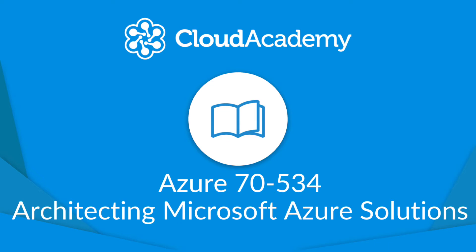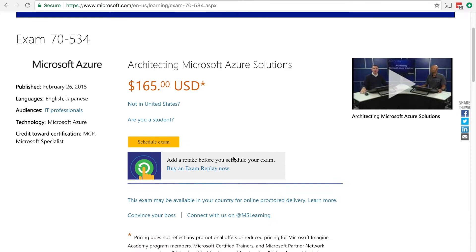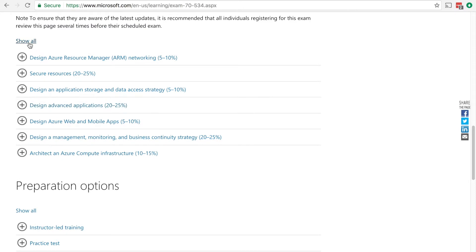Welcome. I'm Ben Lambert and I'll be your instructor for this learning path. This learning path is designed to help you prepare for the Azure 70-534 certification exam. The 70-534 exam is difficult by design. It's intended to make sure that you can architect solutions that are both purely Azure based as well as hybrid solutions which mix Azure and on-premises solutions.